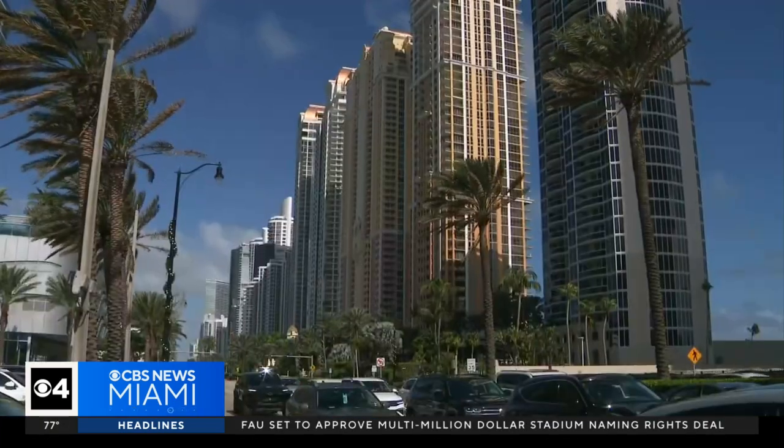New buildings, they have to sink a little bit until they get stable. That's what I'm assuming, and I don't think it's going to collapse.